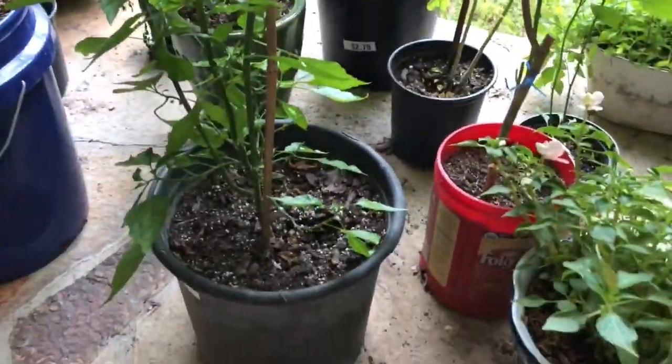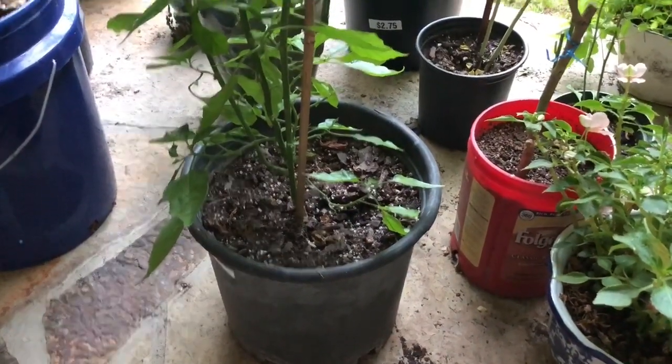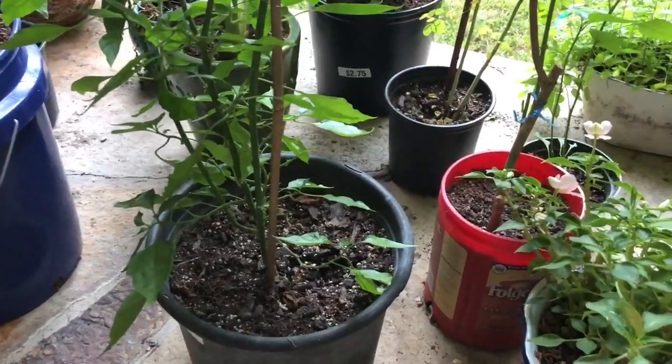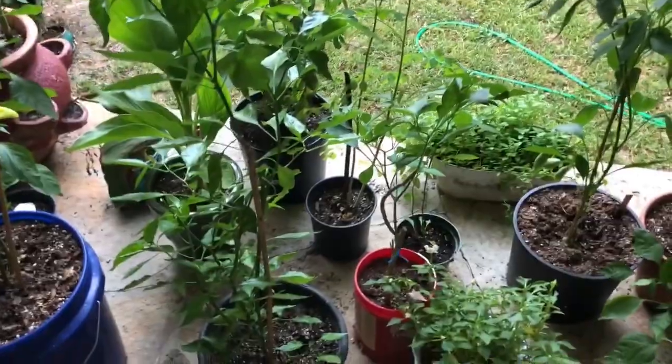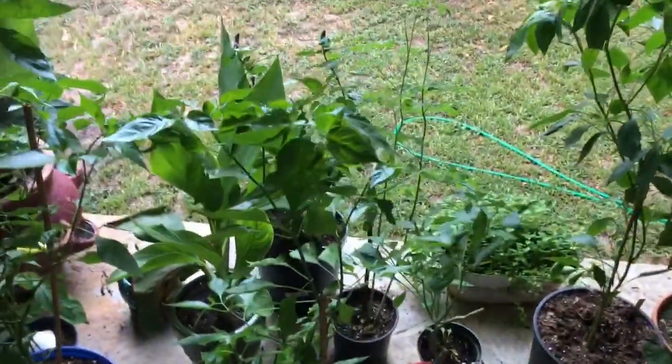I recommend transplanting early in the morning, out of direct sunlight. I always like to do it in the evenings or early mornings.